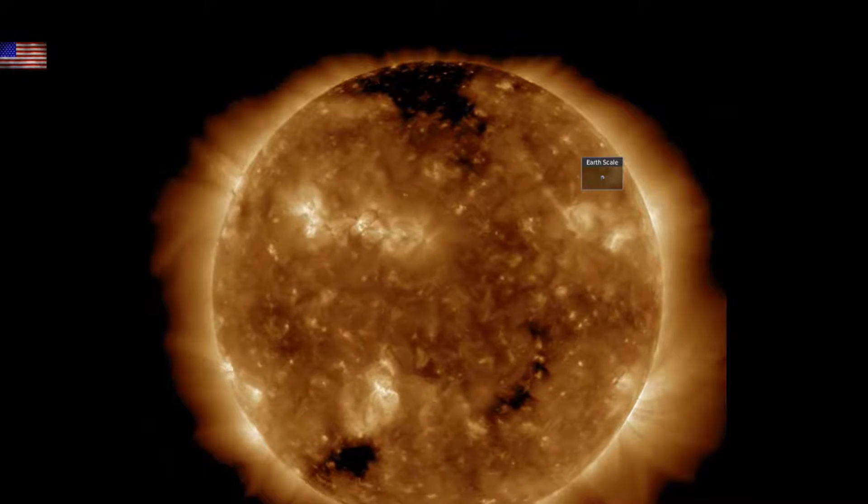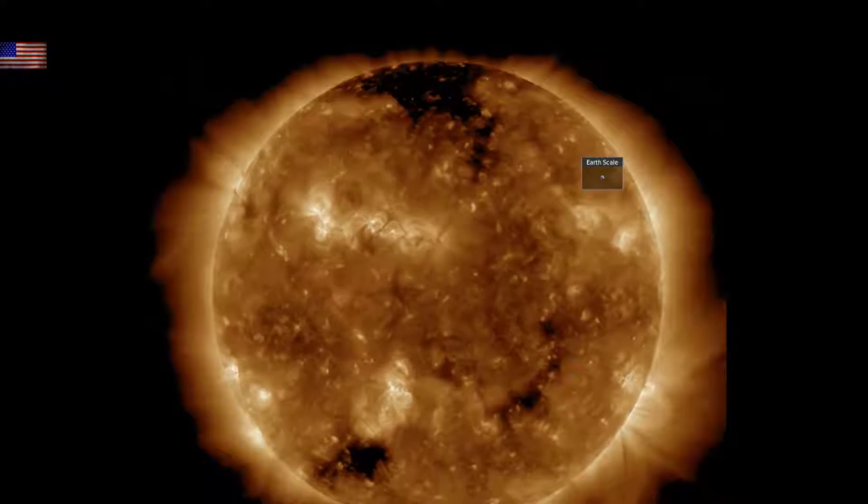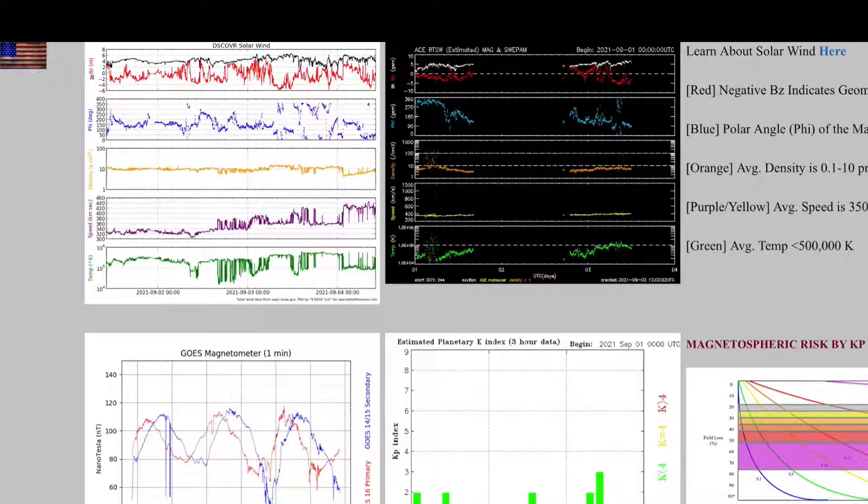We'll see why momentarily, but first let's go to the solar wind and geomagnetic conditions. The top squares are DSCOVR and ACE solar wind, and there are data errors and missing data. But on DSCOVR it appears you can see a trend up in the solar wind speed and also in the geomagnetic conditions at the KP index below.